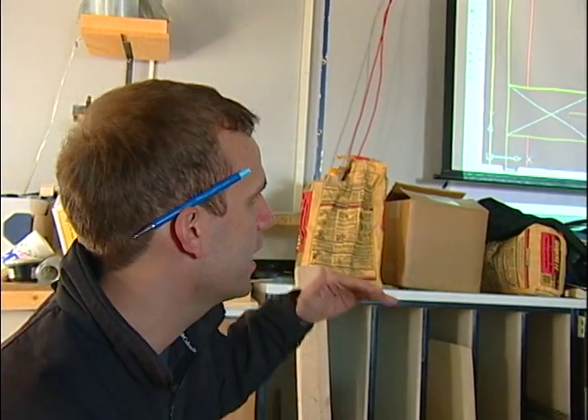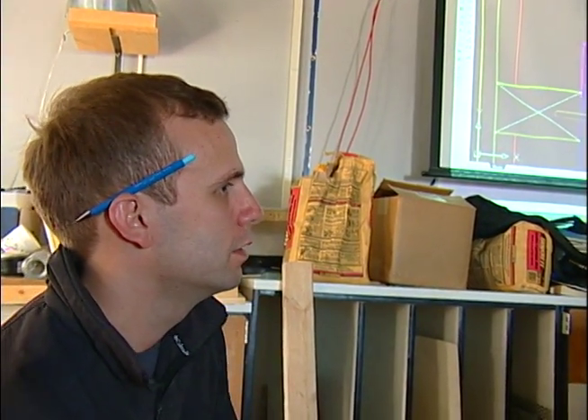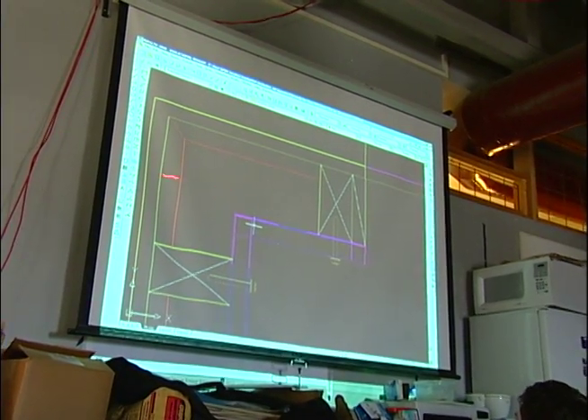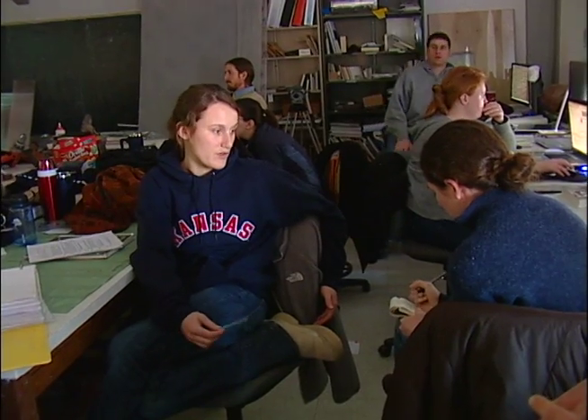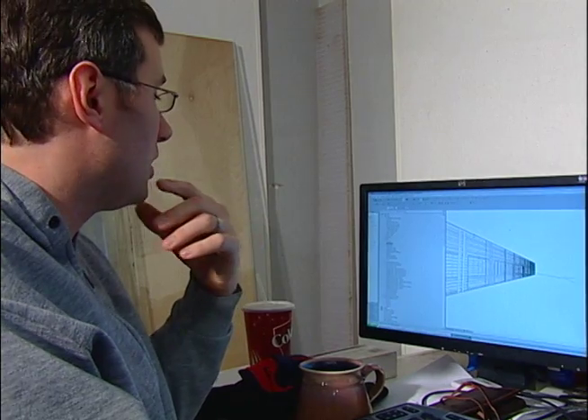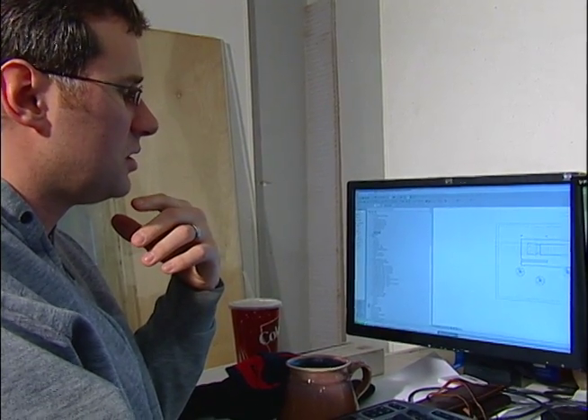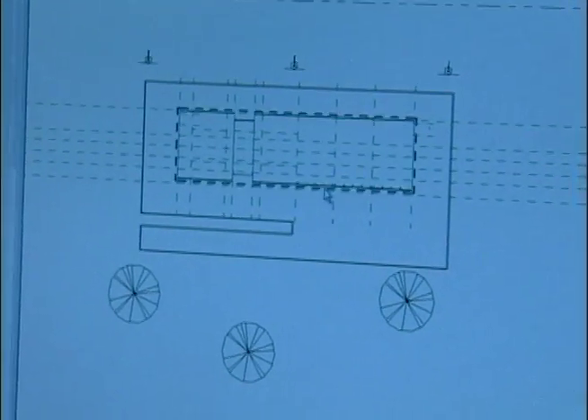All aspects of the entire building have to be completely thought through. Every single thing you can think of is being researched by someone. We also work on drawings, making sure that all the details are done correctly and that it's done in a way that we think is architecturally beautiful.